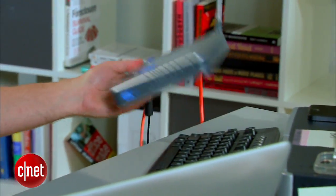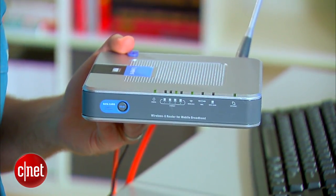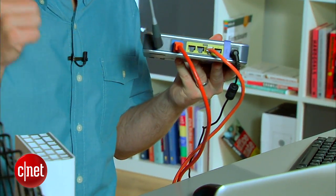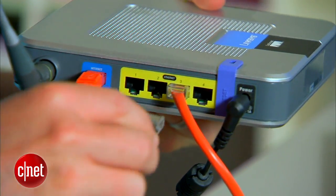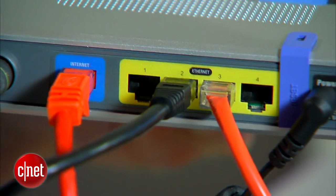The first step is to find your home's Wi-Fi router and make sure that the My Cloud is plugged in nearby, because this device actually plugs into your router and not directly to your computer. Take the included Ethernet cable, plug it into the My Cloud, and plug the other end into a free Ethernet port on your router, and you're good to go.